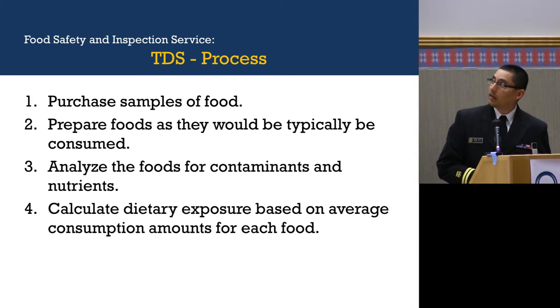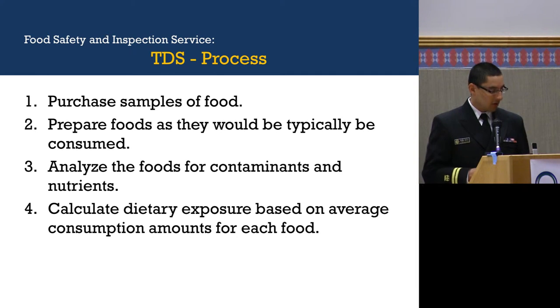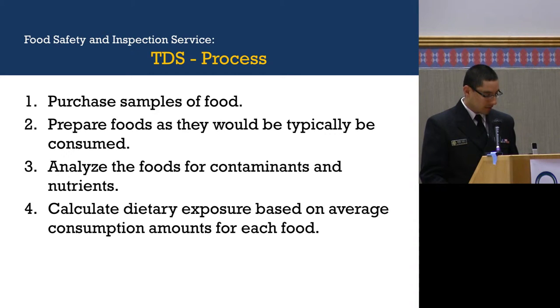This is the process. They purchase samples of food from the market in commerce, and then they prepare the food as if a consumer would be cooking it. Then they analyze that food for contaminants and nutrients. After that, they calculate the dietary exposure based on average consumption amounts for the food products, and I believe one of our speakers is going to show an example of dietary exposure assessments.